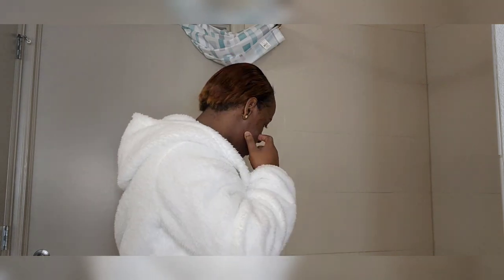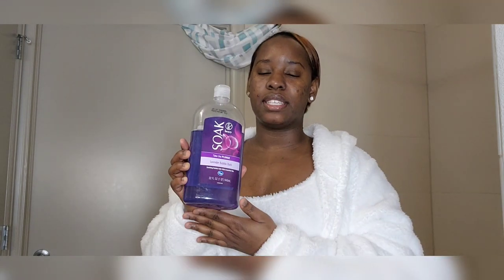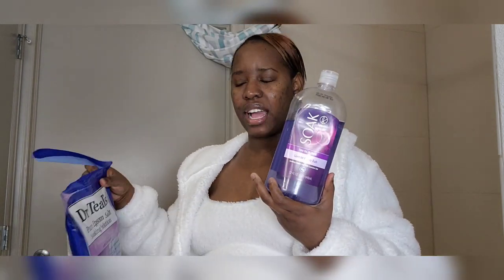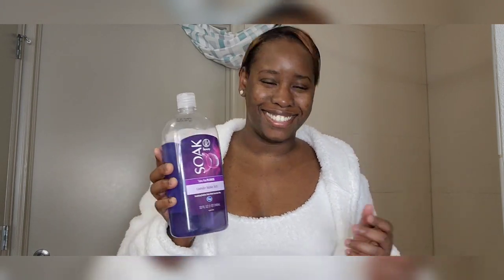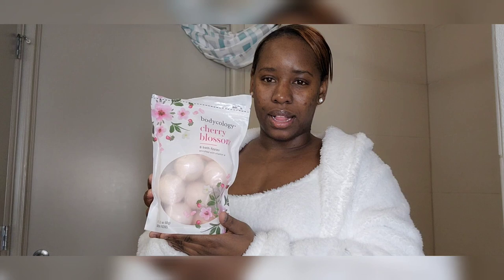I'm going to show you the basic stuff that you need for the tub. You're going to need bubble bath soap — I wanted to use Dr. T's. I also have Epsom salt, but because I have the bubble bath soap, I wasn't going to buy more. I might put some Epsom salt in because I've been working out and I'm sore. You definitely need this, because how is it going to be a bubble bath without bubbles?